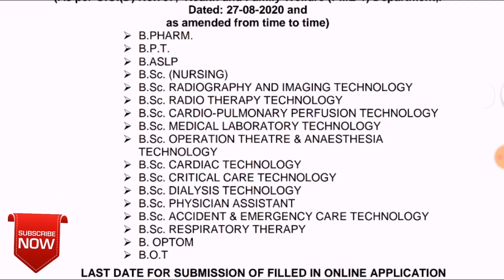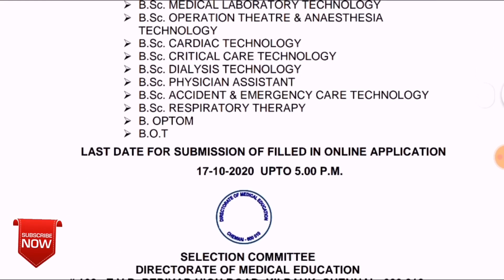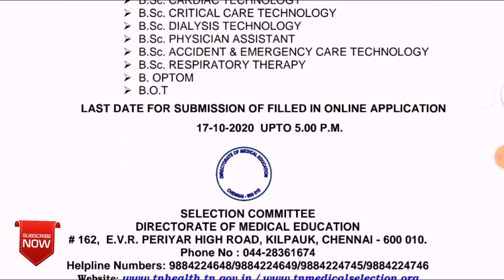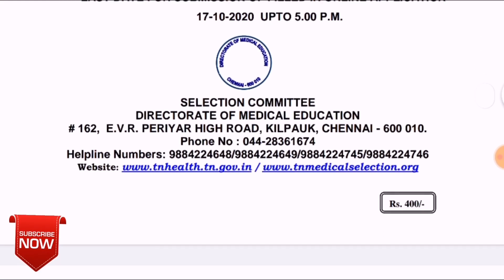Regarding the admission courses available: if you have the B.Sc. degree program, or if you have a Diploma or Certificate course, you can update on the channel. If you have the D.Sc. degree course, you can check it out and apply.